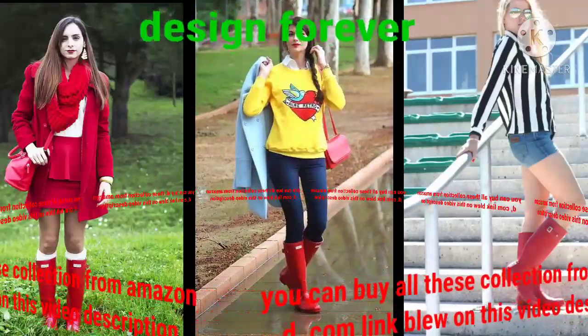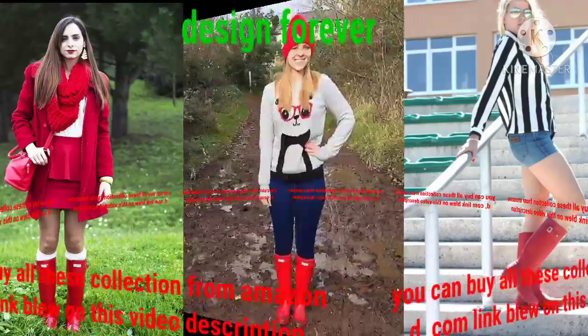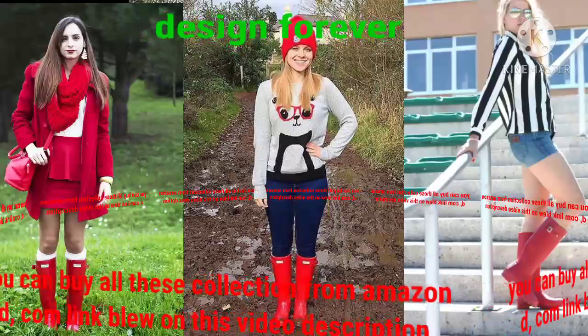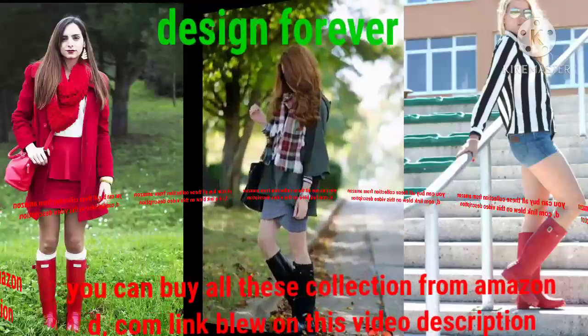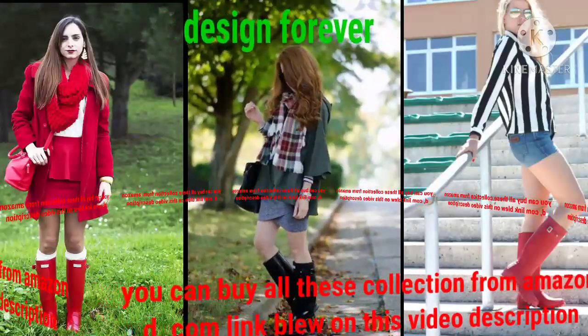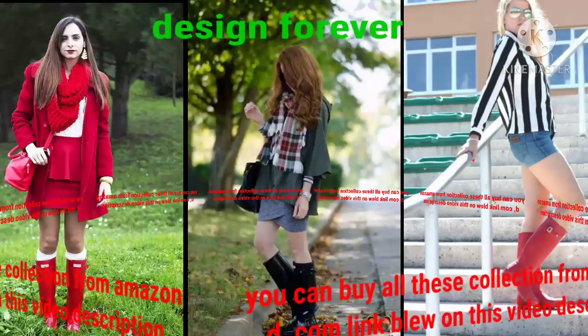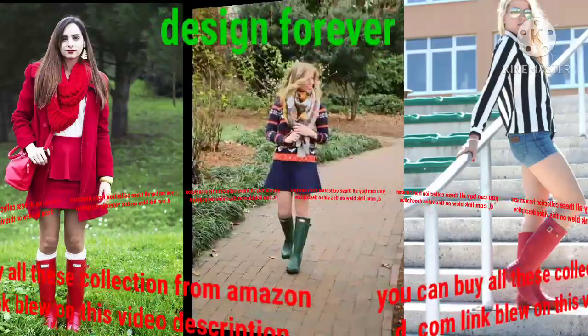These designs are specially made for ladies, girls, and women. Quite excellent hunter boot design. You can buy all this collection from Amazon.com — link below in this video description. Subscribe to our channel, dear viewers, and see my videos, because you can see much more collection of hunter boot design.